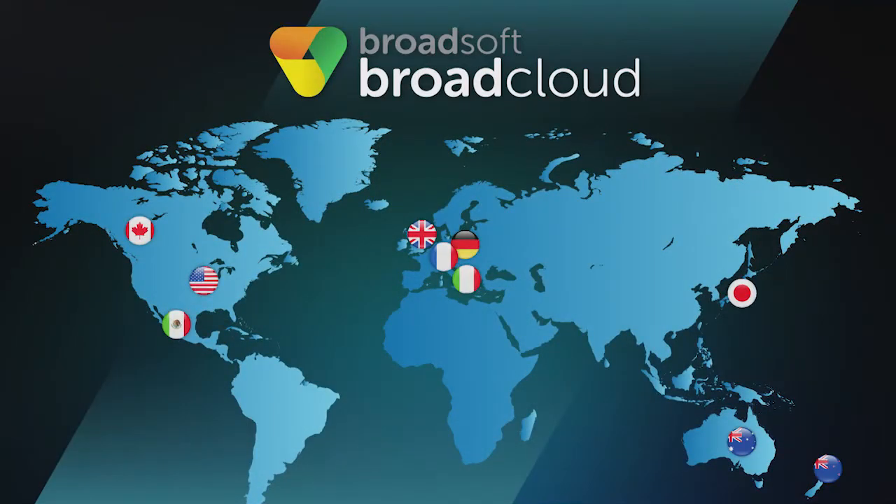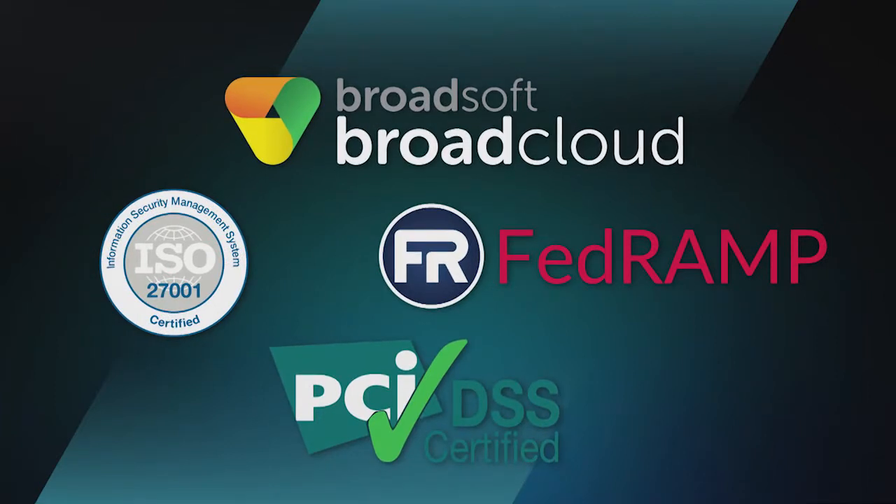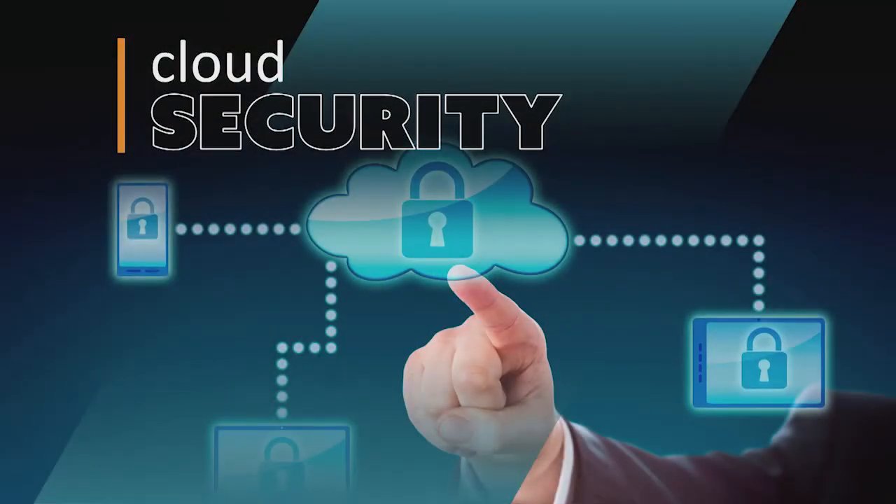BroadCloud is now available in 10 countries. On the compliance front, we've made a lot of progress. BroadCloud is now fully ISO 27001 compliant. CC1 is compliant with PCI DSS for ensuring customer information is handled in a private and secure manner. We've secured an agency sponsor for FedRAMP, which will allow us to sell UC1 into the U.S. federal government. We've adopted industry-leading security controls, enhanced our security office with a CISO, implemented a 24x7 security operation center, and we're working to have a SOC 2 audit done later this year, all to further increase BroadCloud security.